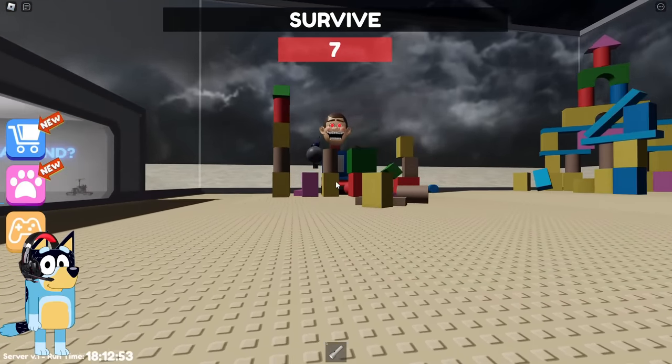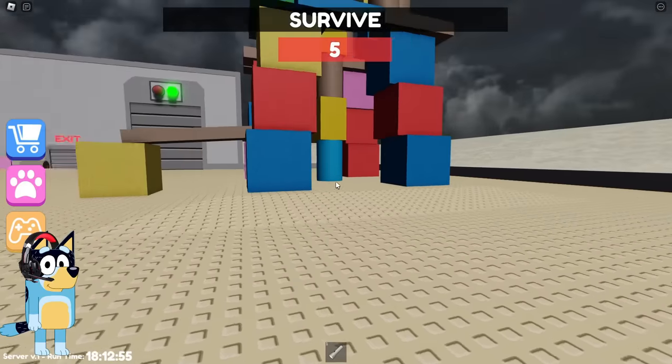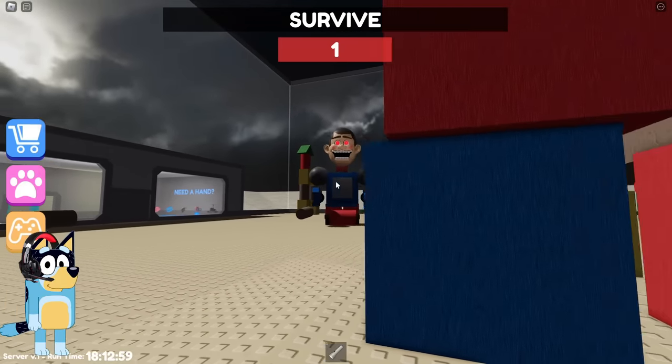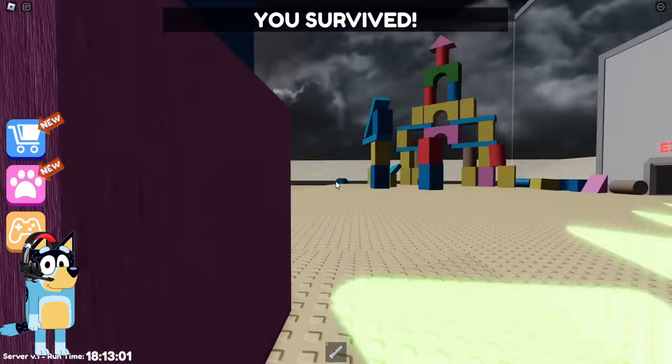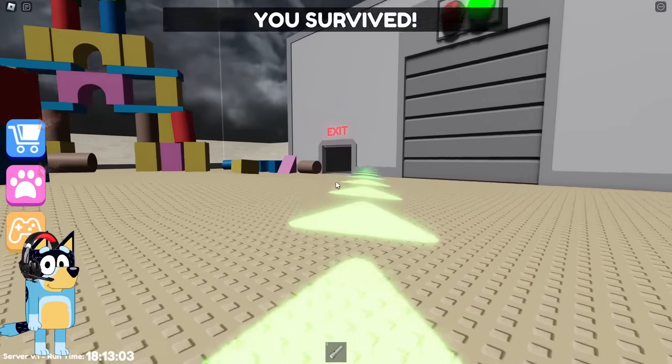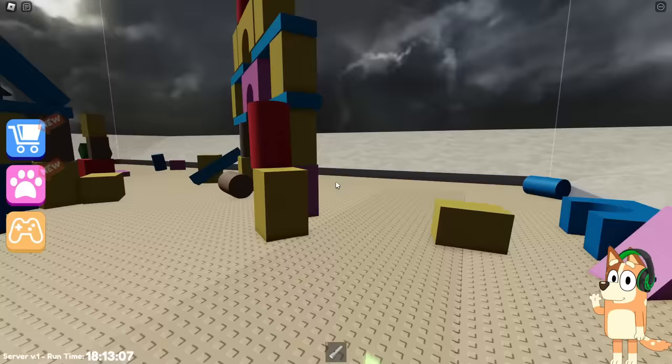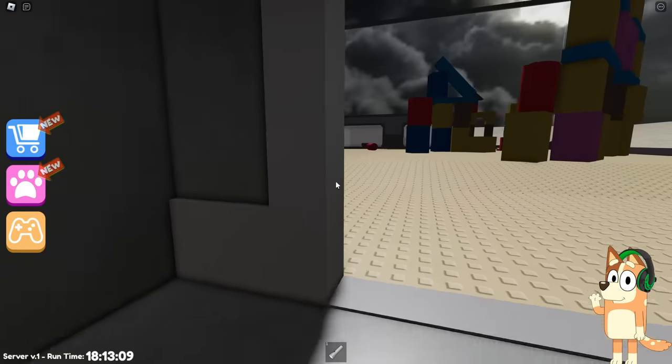Come on, Bluey. Just hide behind those brick towers. This guy is trying really hard to run to you, but these cubes are constantly getting in his way. We managed to do it. Now let's go to the exit. I wonder how many games there are in total. So far, we've managed three games without any difficulties.